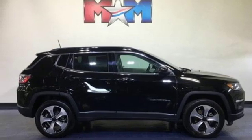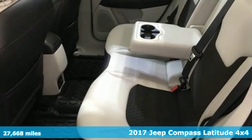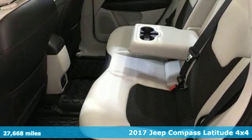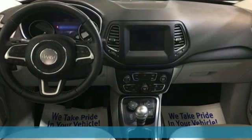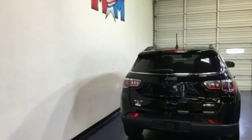It's a 2017 Jeep Compass X. Experience the Jeep life. It's well equipped with features you need: external memory control, power heated mirrors, and dual zone climate control.